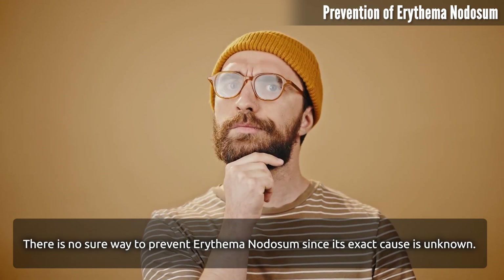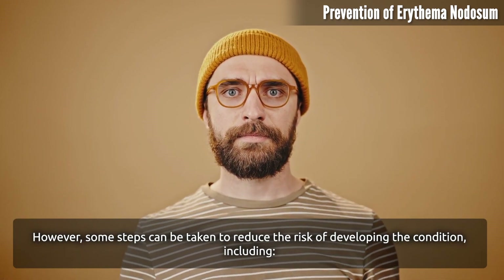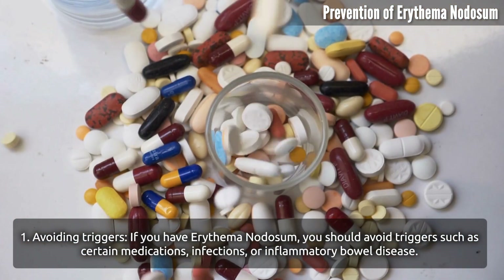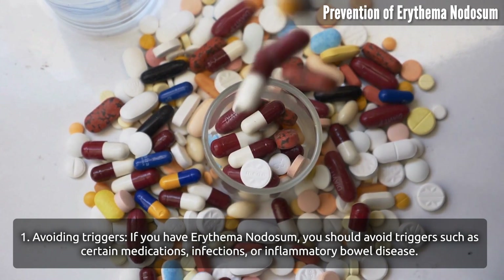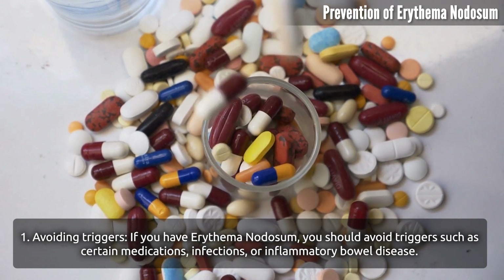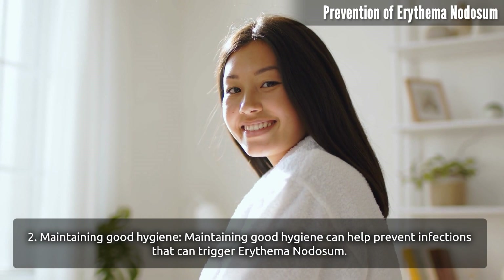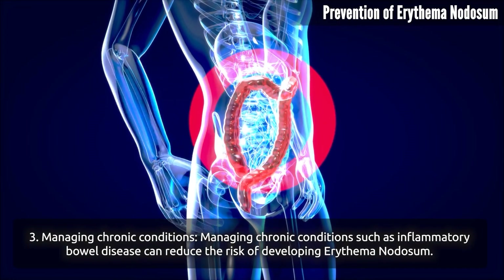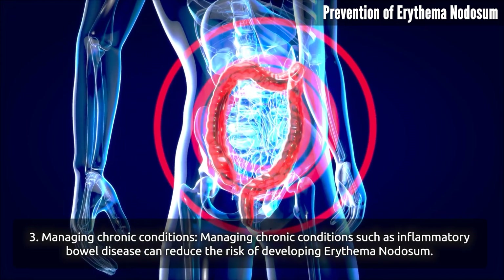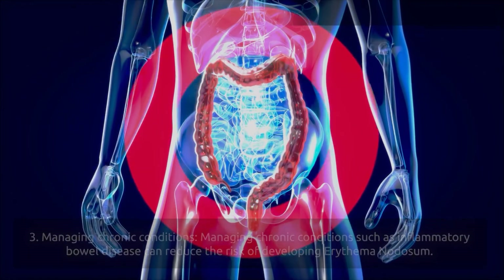There is no sure way to prevent erythema nodosum since its exact cause is unknown. However, some steps can be taken to reduce the risk, including avoiding triggers such as certain medications, infections, or inflammatory bowel disease. Maintaining good hygiene can help prevent infections that can trigger the condition. Managing chronic conditions such as inflammatory bowel disease can also reduce the risk of developing erythema nodosum.